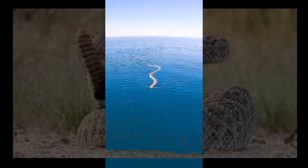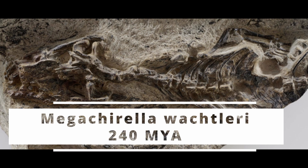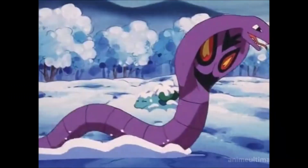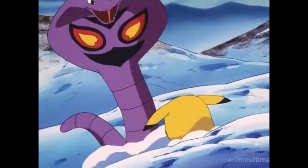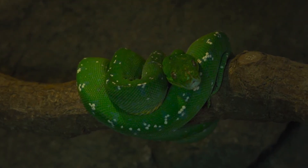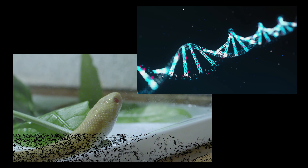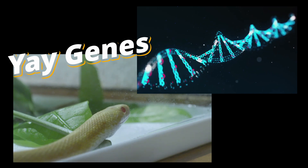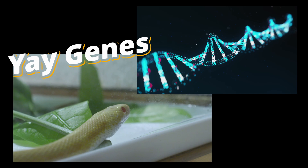Snakes are a striking example of evolutionary innovation, descendants of ancient reptiles that once walked on four limbs. Over millions of years, they have reshaped their anatomy, physiology and behaviour, adapting to a wide range of ecological niches. Now, through the power of genetics, scientists are uncovering the molecular mechanisms behind their extraordinary transformation.